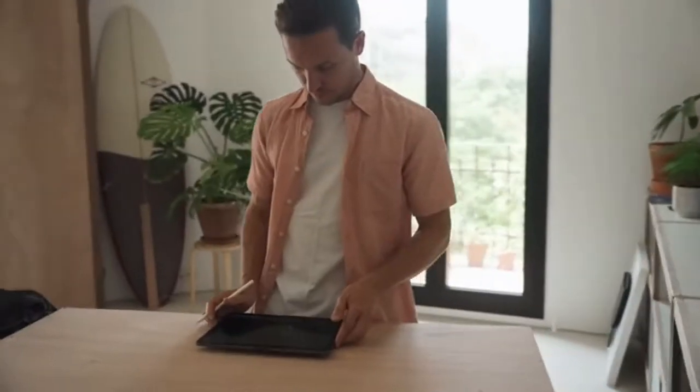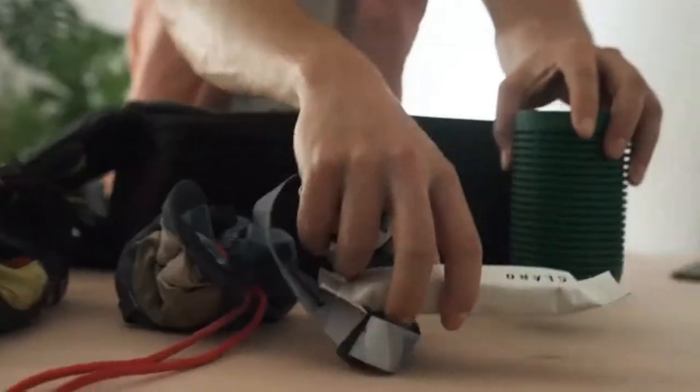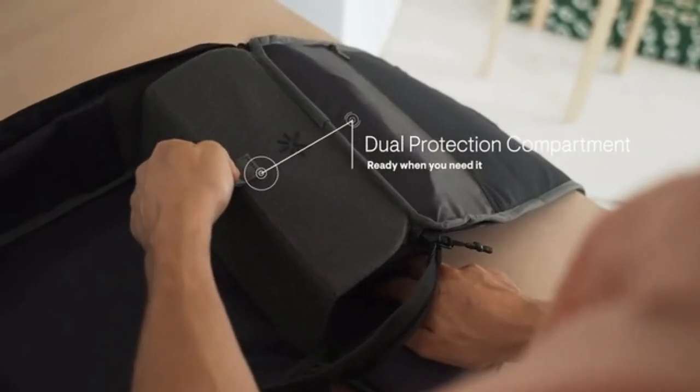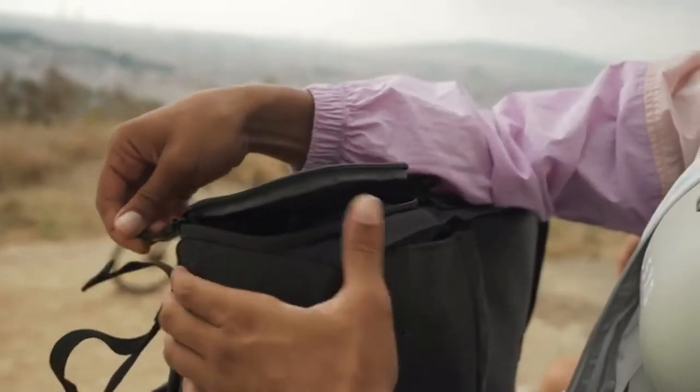Every detail of Nest is designed to help you with your hobbies and passions. It features a collapsible protected compartment with quick side access, and an integrated water-resistant pouch for extra protection when you need it.